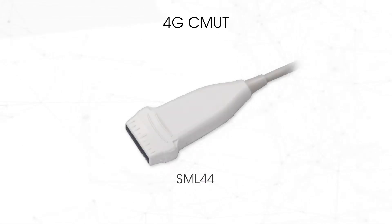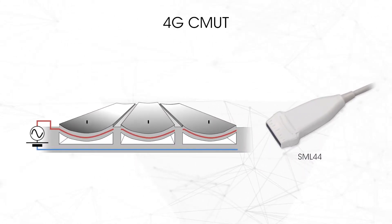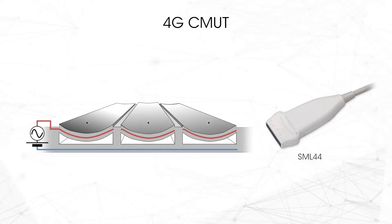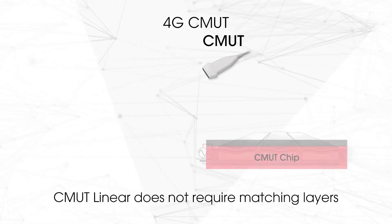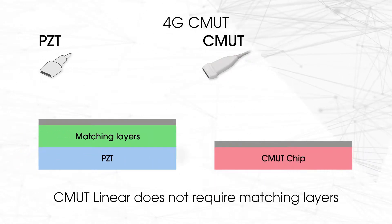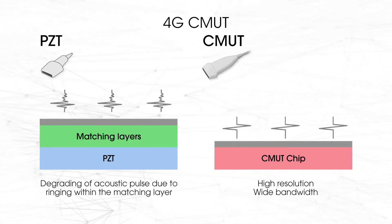CMUT, using next-generation silicon wafer technology, was put into practical use for the first time in the world by us. CMUT technology reduces ultrasound pulse degradation with super wide frequency bandwidth and high sensitivity. The enhanced resolution is maintained in the far field.